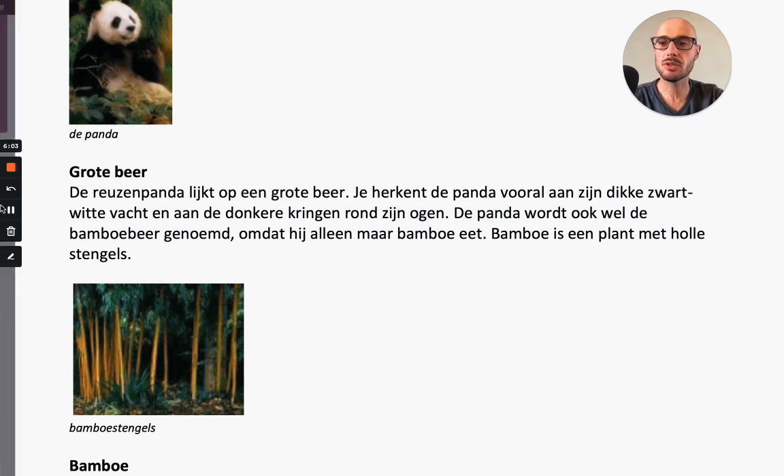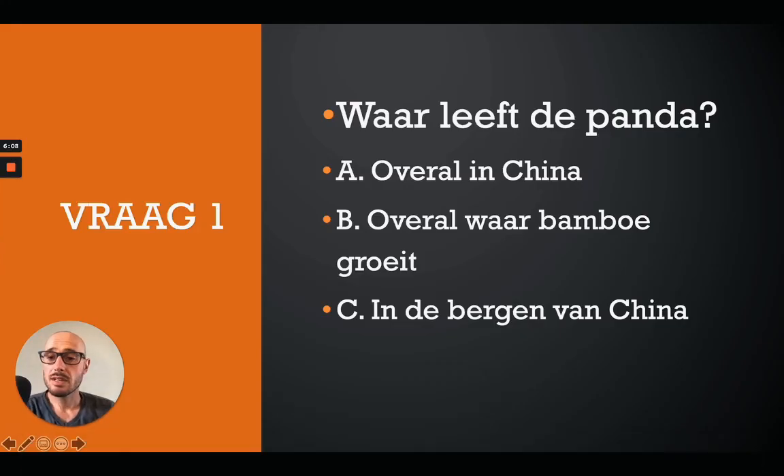Now let's take a look at the multiple choice questions. Question 1: Waar leeft de panda? A: overal in China. B: overal waar bamboe groeit. C: in de bergen van China. The correct answer is C - in de bergen van China.